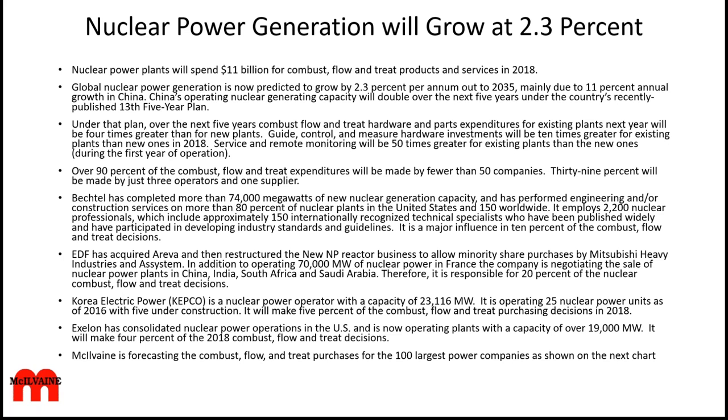Over 90% of the combust, flow, and treat expenditures will be made by fewer than 50 companies, and 39% of the expenditures will be made by just three operators and one supplier. Bechtel has completed more than 74,000 megawatts of new nuclear generation capacity and has performed engineering and construction services on more than 80% of the nuclear power plants in the US and 150 plants worldwide. It employs 2,200 nuclear professionals, including 150 internationally recognized technical specialists. Bechtel is a major influence in 10% of the combust, flow, and treat decisions.